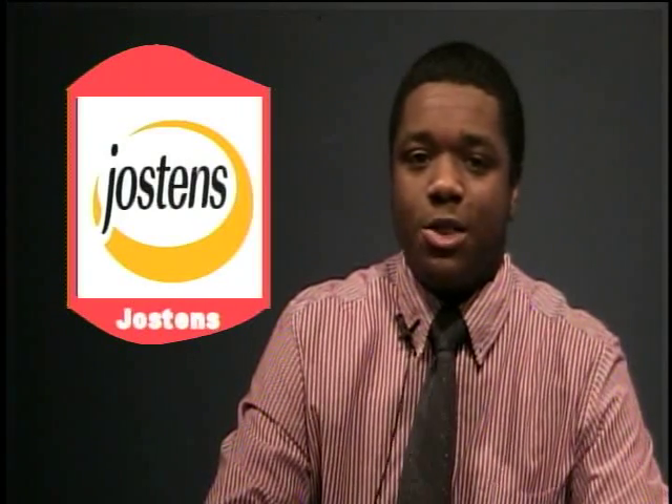Jostens will be at Truman Thursday, November 1st, around 9 to 10 a.m. to meet with the senior class. At this time they will go over graduation announcements, cap and gown programs, and will also distribute information and order packets for students to take home and discuss with their parents. They will return Thursday, November 8th during lunch period to take graduation orders. Let their office know if you have any scheduling conflicts.